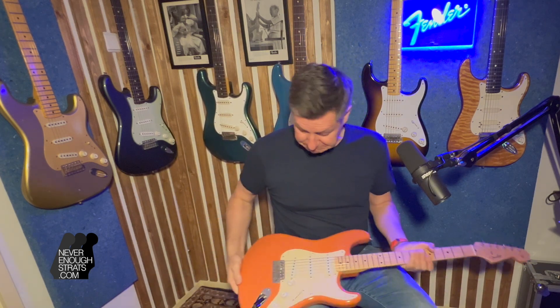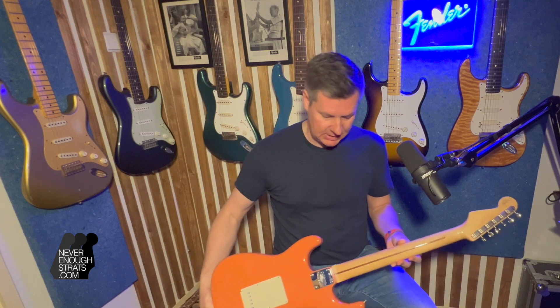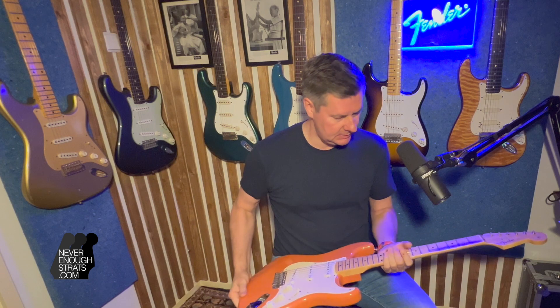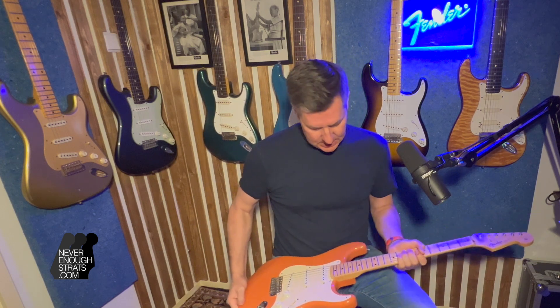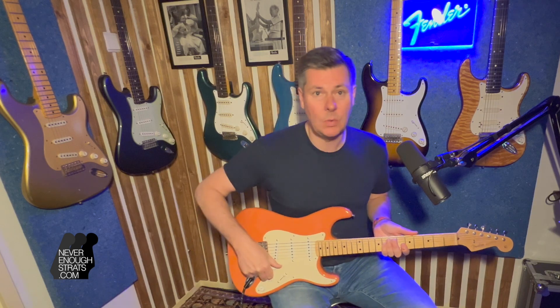The '57 Strat has a nice chunky neck if you like that, and nice grain on the wood. It's almost 20 years old but really in great condition — I can't see any big marks or dings on it, and the neck is still nice and smooth. So let's hear what it sounds like.